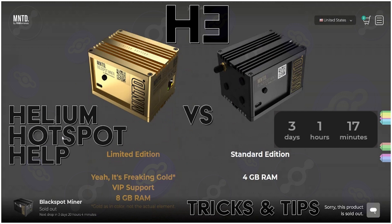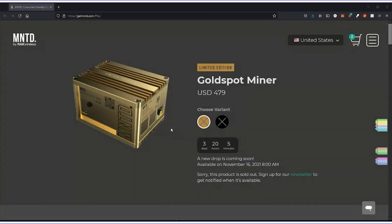Alright guys, what's up? This is the Helium Hot Spot Help channel. If you're into hot spots that mine Helium, you are in the correct place. Today we're going to be talking about Racks Minted Miners — they're having a drop on the 16th of November at 8 a.m. Pacific Time.